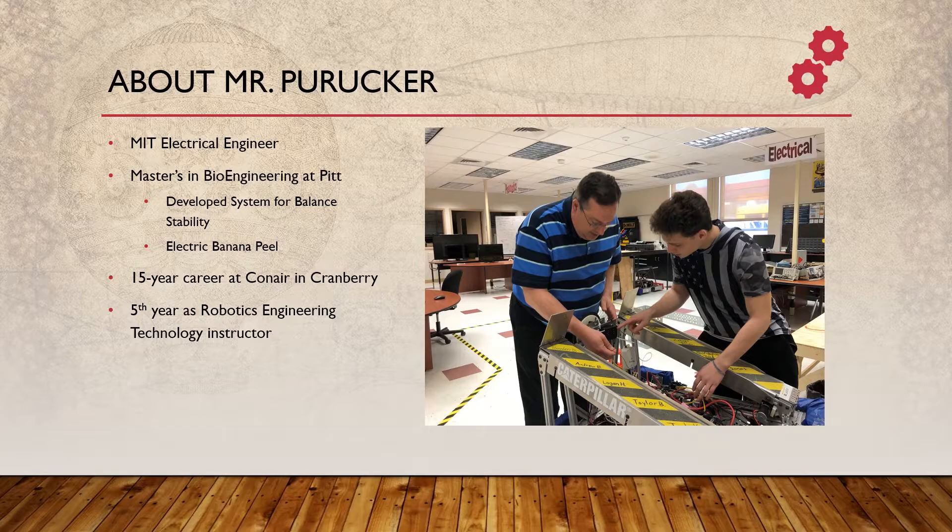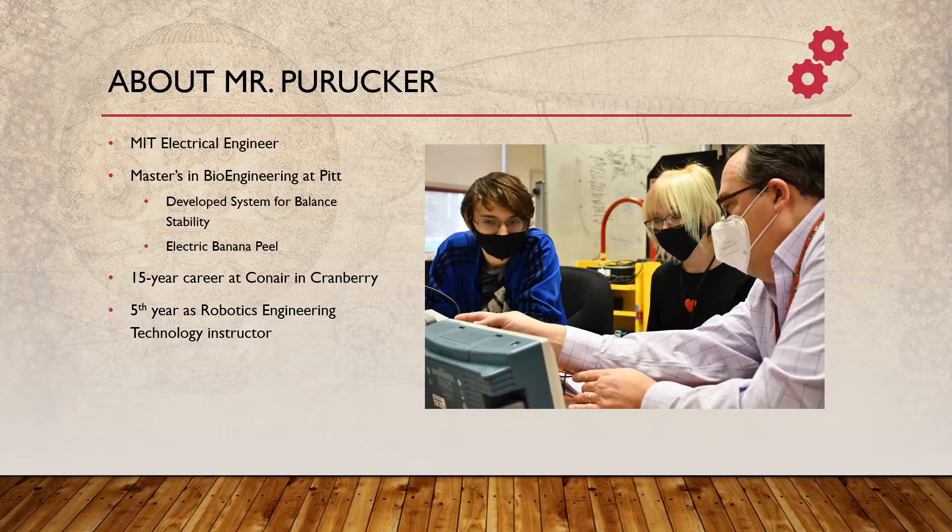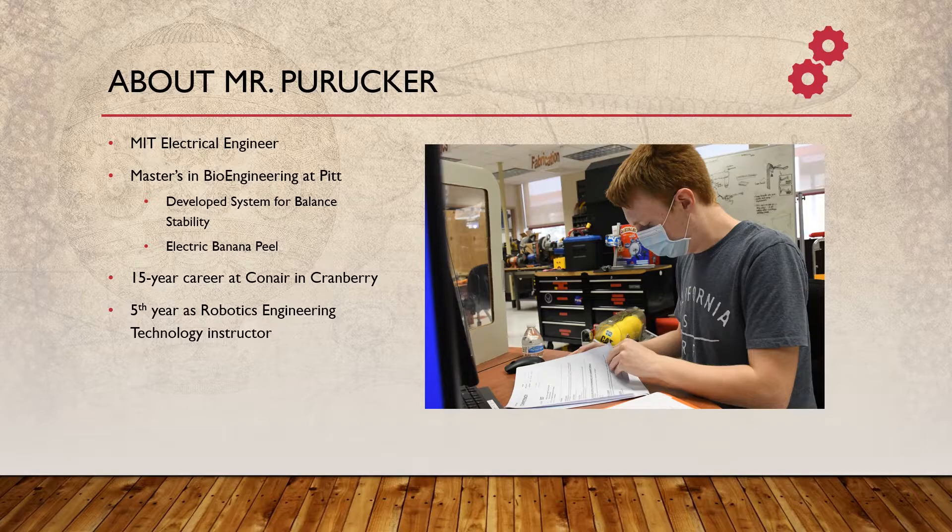Along the way, when I was in the bioengineering program, I worked to help develop a system for balance stability that involved a number of different sensors and feedback on what we call the electric banana peel. It was a sliding linear platform that we used to help detect postural disorders, and that led me into a career at Conair.